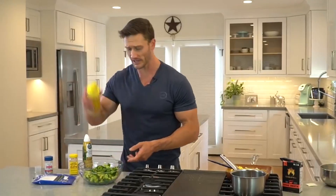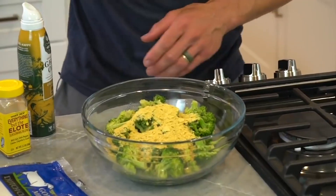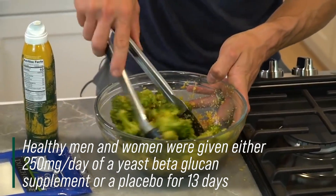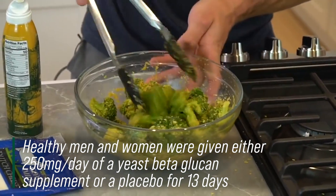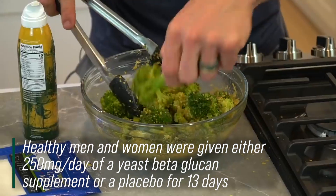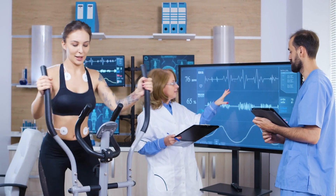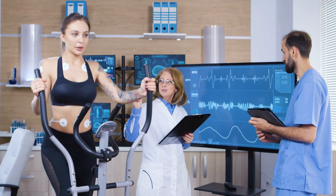In this study, they took a group of people and divided them into two groups. One group consumed 250 milligrams of yeast beta-glucans and the other group consumed a placebo, and they did this for 13 days. In the morning in a fasted state, they had them go into the gym and do a workout — running at 55% of their VO2 max. So it was a controlled effort workout. Then they measured a bunch of different biomarkers after the workout.